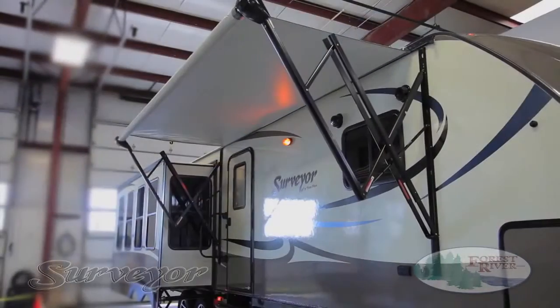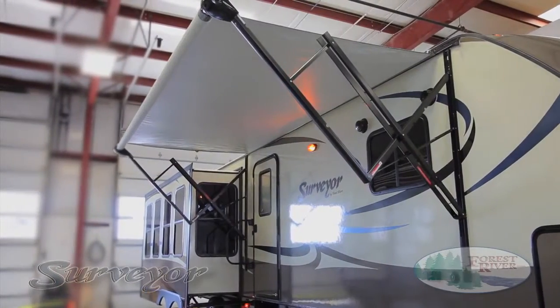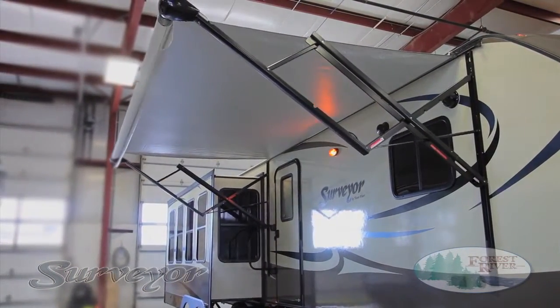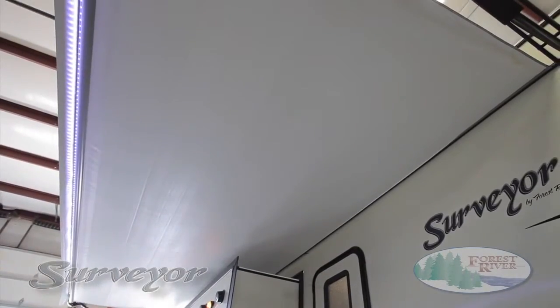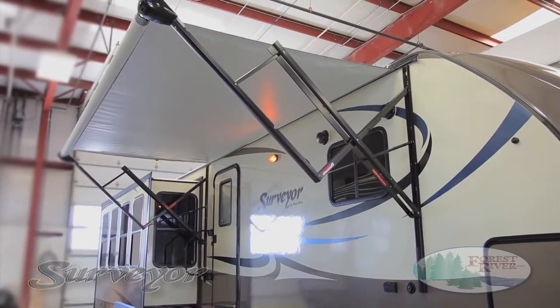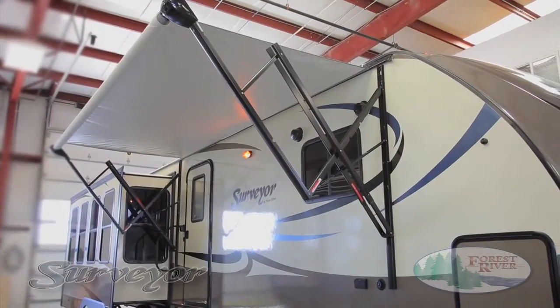At Surveyor, we believe in quality and convenient features. Our easy-to-operate power awning with built-in LED light strip extends and retracts at the touch of a button. And unlike the majority of our competitors who use a stationary light strip, our design allows you to brighten up your campsite even when the slides are out. Not to mention, our awning extends and retracts faster than any other awning used in the industry, so you can spend your time doing more important things, like camping.